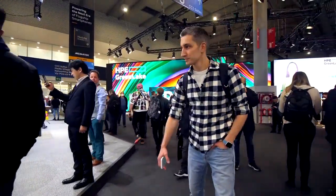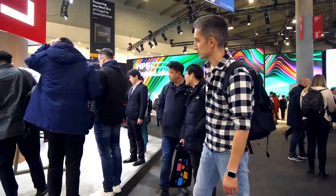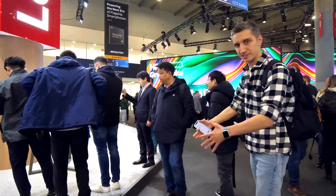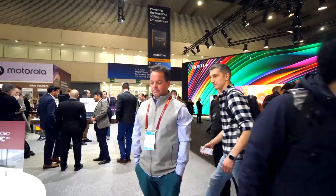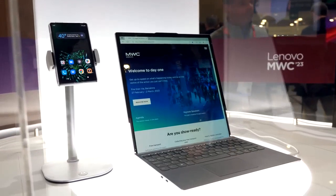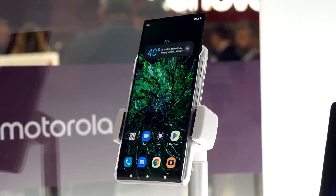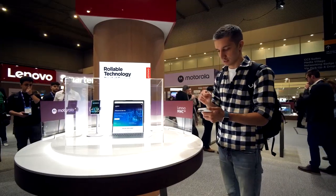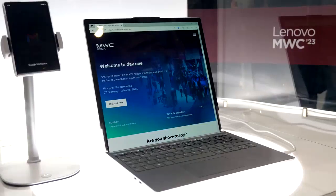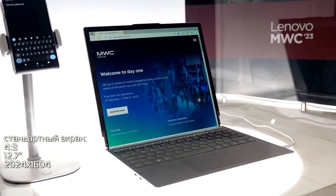Guys, what we are interested in is standing right there under the glass — that's what we still need to get to show you what we want to show you. In front of us is the sliding technology from Lenovo: a laptop as well as a smartphone, which is of more interest. But a couple of interesting words about the laptop — rather, a lot of different numbers.